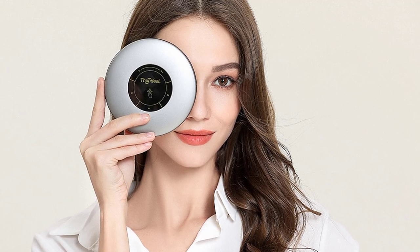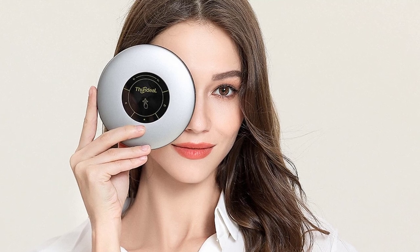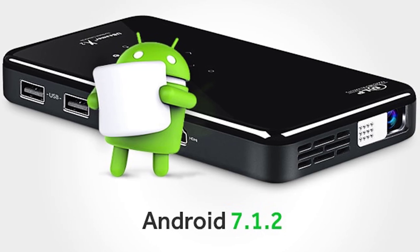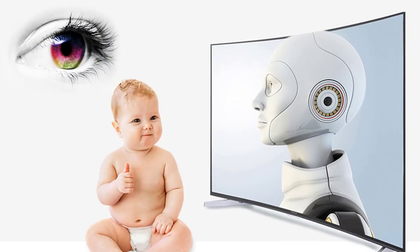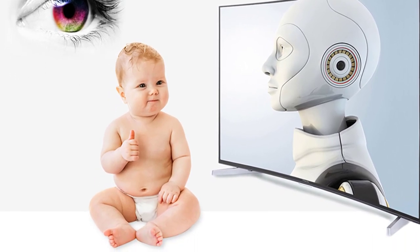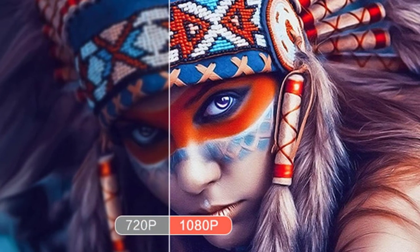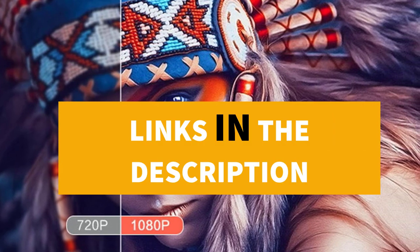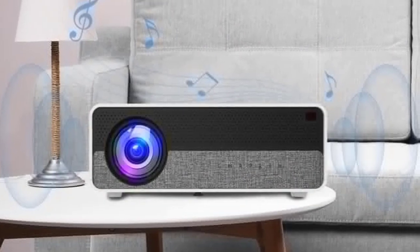Hey guys! In this video we're going to be checking out the 5 best projectors under $200. I made this list based on my personal opinion and hours of research, and I've listed them based on quality, durability, price, and more. I've included options for every type of consumer, so if you're looking for the best product money can buy, this is the product for you. If you want more information and updated pricing on the products mentioned, be sure to check the links in the description down below. Let's get started with the video.